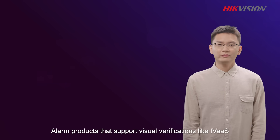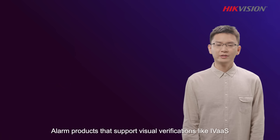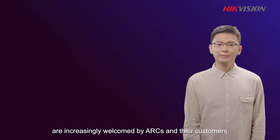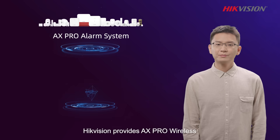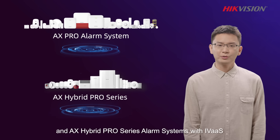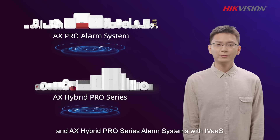Alarm products that support visual verifications like AVIAS are increasingly welcomed by ARCs and their customers. At present, HackVision provides X-Pro Wireless and X-Hybrid Pro Series alarm systems with AVIAS.